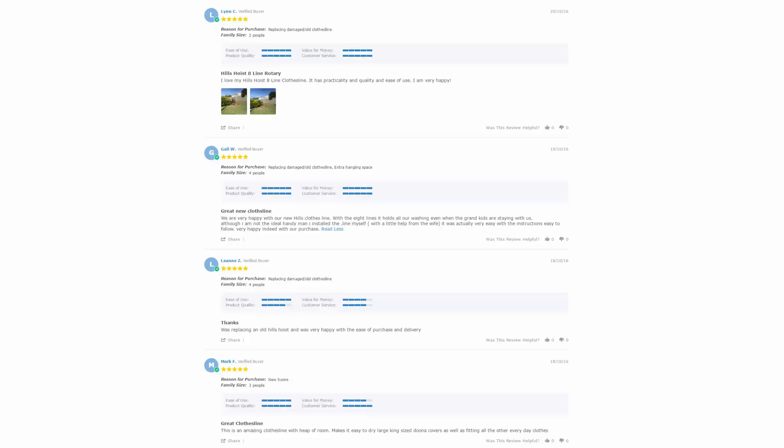With over 5000 reviews available on the Lifestyle Clotheslines website, you can also see what people are saying about products and whether a given one is going to be suited for your needs or your situation. Be sure to check out the reviews, which are on all of the product pages just under the description area.